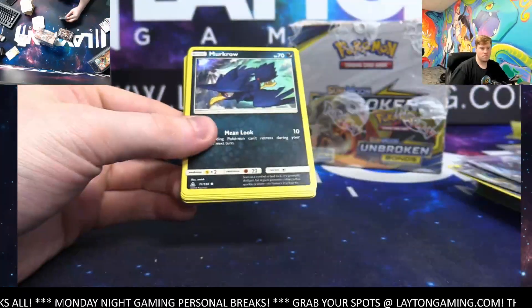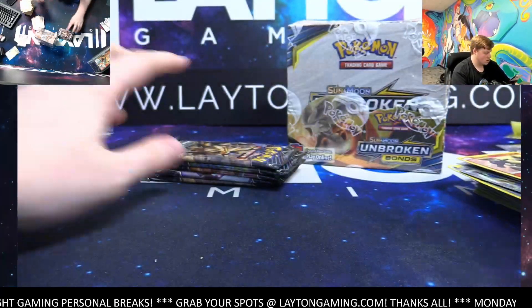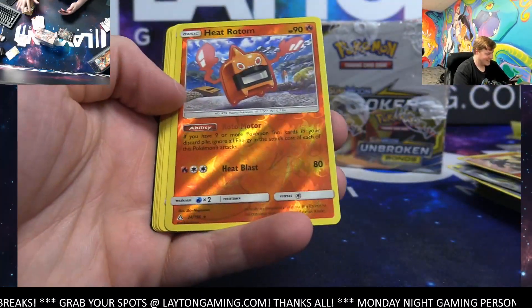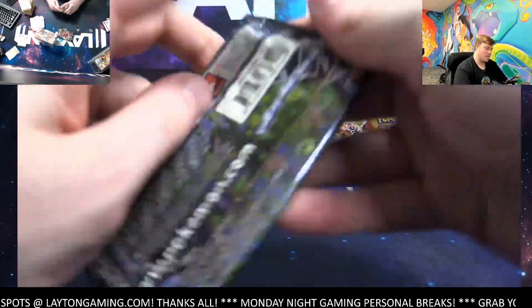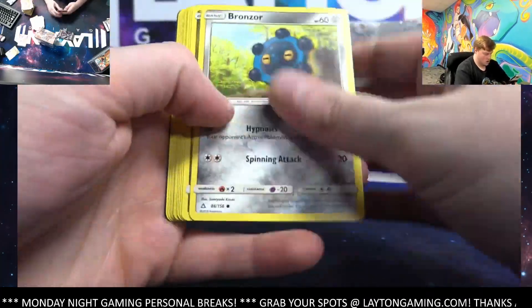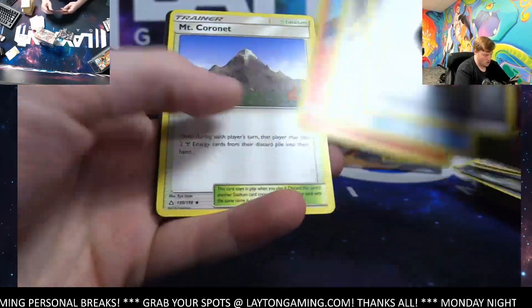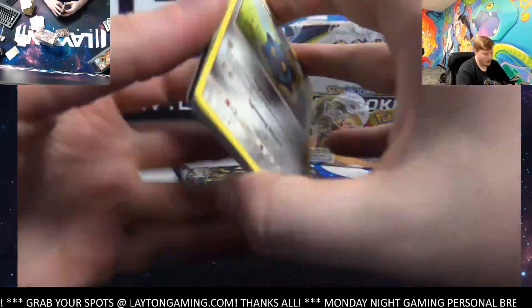Magmar — it's Dawn Wing Necrozma GX! There you go, nice GX, Dawn Wings Necrozma — back to our Necrozma box here. Heat Rotom reverse, Empoleon rare. Pokemon Fan Club — pretty cool base card. Electabuzz reverse, Salazzle rare. Pokemon Fan Club reverse hollow, not too bad, and a Fan Rotom. Mo Rotom is my favorite of the Rotom cards.